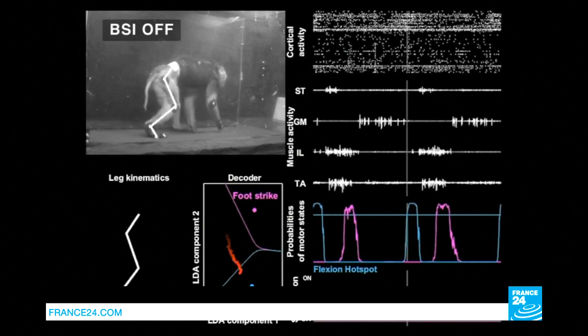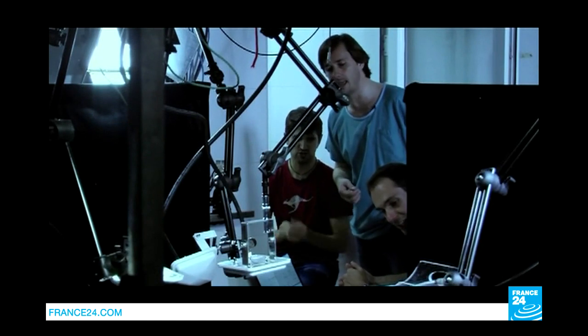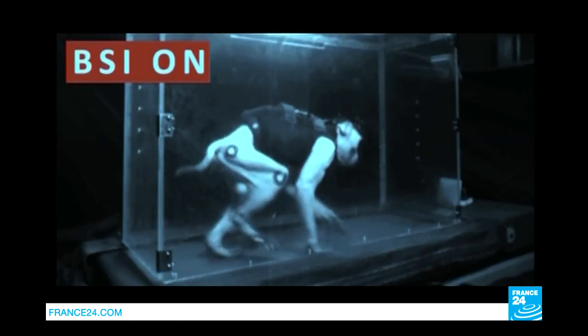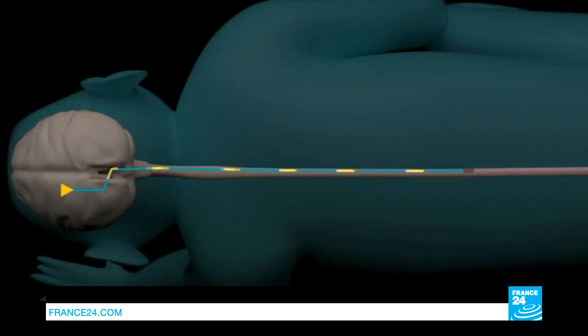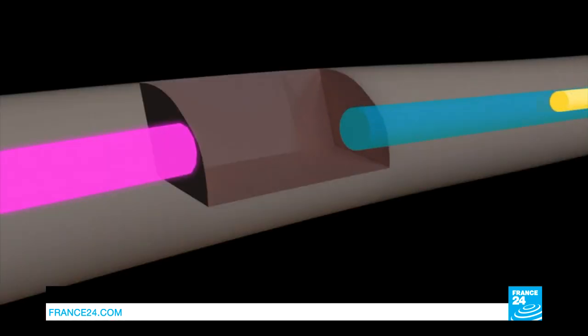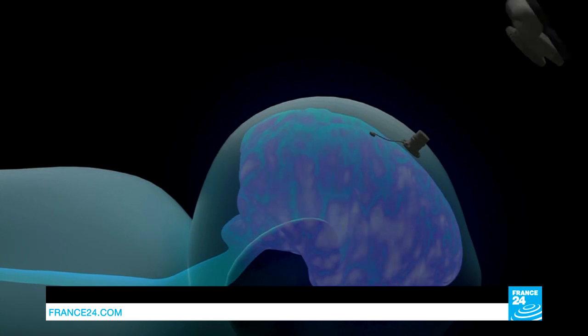Look at this monkey's back leg — it's paralyzed. And suddenly, it starts moving. The monkey's spinal cord is damaged. Messages sent by the brain to the leg cannot be transmitted lower than the injury. And yet, this research team found a way to connect the two.